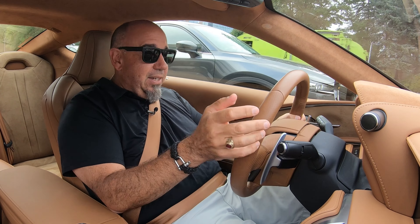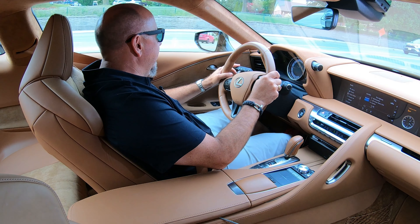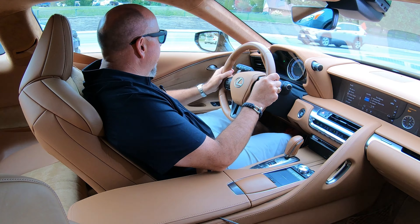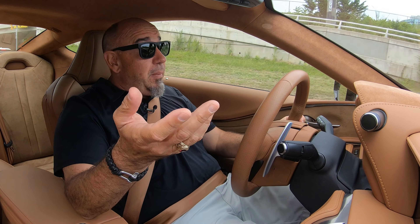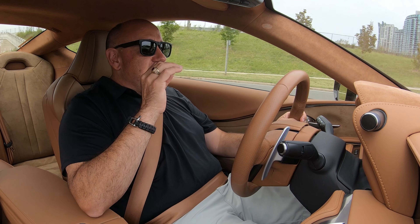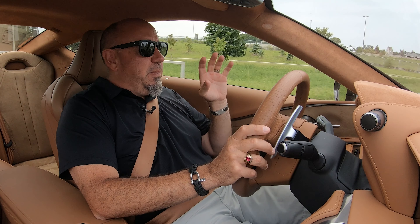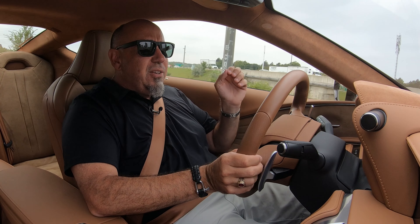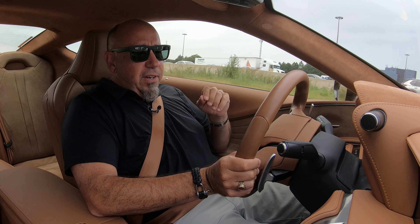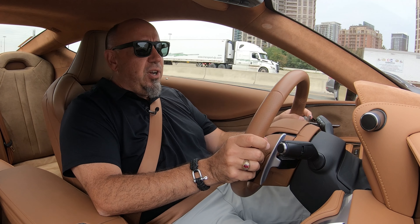The steering wheel shape encourages you to have your hands at nine and three where they should be. My relationship to the pedals is just about perfect, and there's a nice dead pedal for my left foot. This LC500 still exhibits that concept car quality, especially in here. This is just gorgeous, and everybody who's seen this interior has been blown away. They are exceptionally well-finished and all of the materials are top-notch. Lexus has done such a wonderful job with this car.